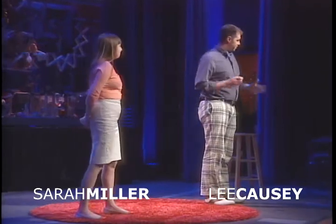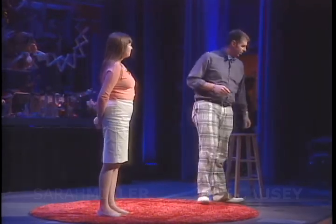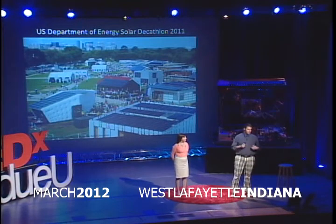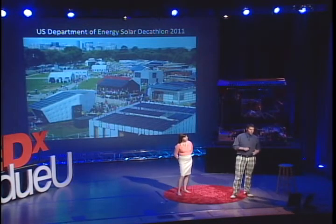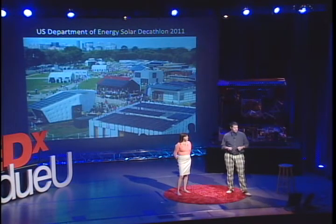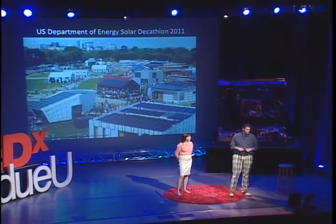We're here today to talk about how an innovative design is changing perceptions of solar living in America. The in-home, short for Indiana home, was Purdue's entry into the 2011 U.S. Department of Energy Solar Decathlon — a competition that challenges teams from around the world to design, build, and operate solar-powered homes. We actually get to let the public tour the homes for a ten-day period while they're in Washington, D.C.